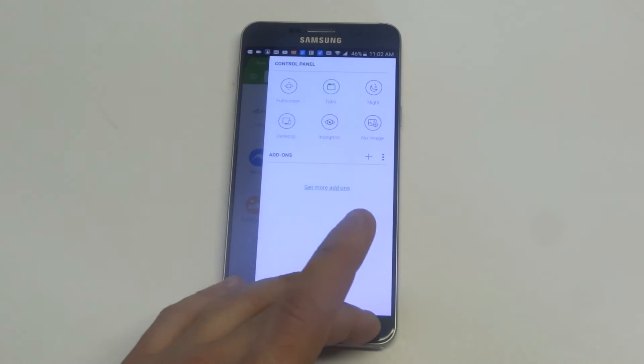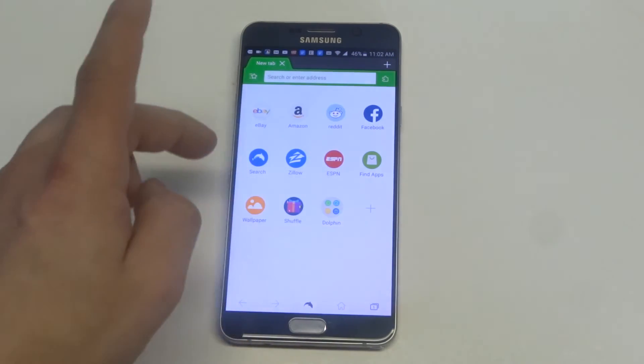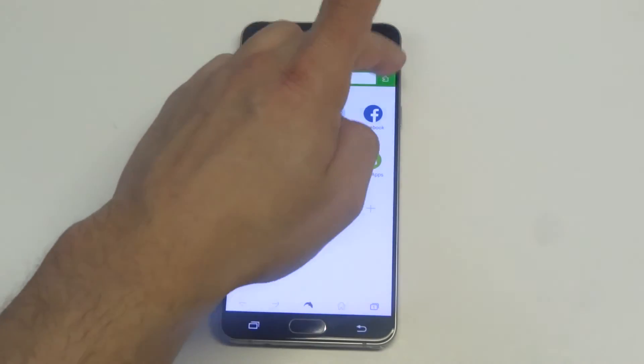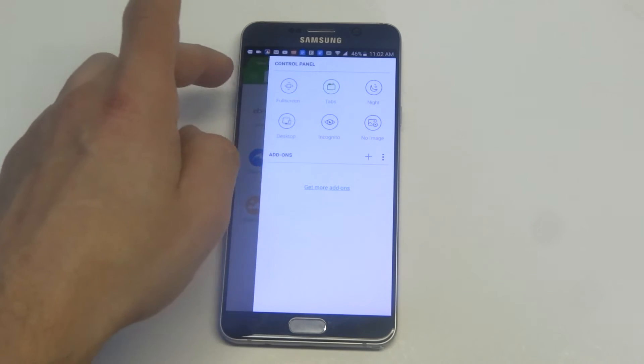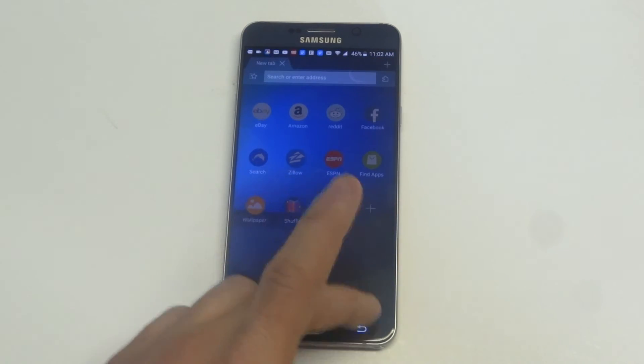They have a barcode scanner feature at the top here. They have some other features that are really crazy too — there's like a night mode on it. Let's see if I can get into some of the settings. There's a night mode, which is kind of cool. You can mess around with that.